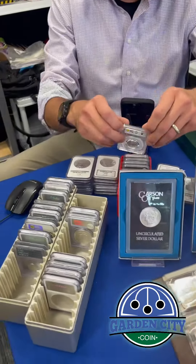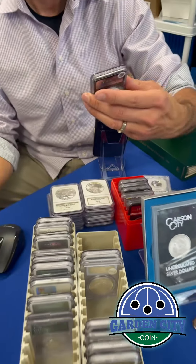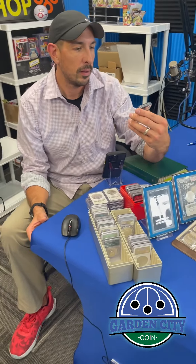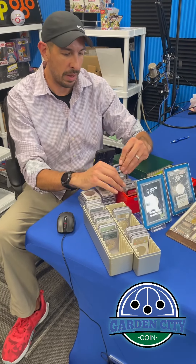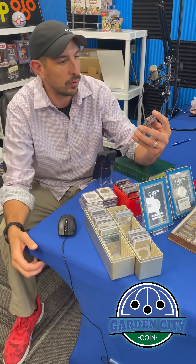What else can I show you? Some more slab stuff. I got a 2017 Liberty — it's just a one ounce commemorative medal, graded 9.9 by NGCX.